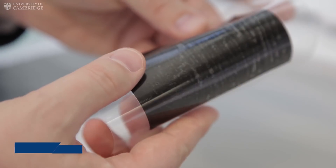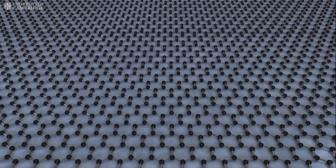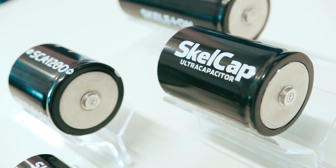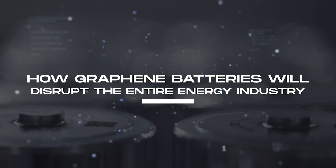However, there has been a lot of attention on graphene, the latest wonder material in industrial circles. One application of graphene is in batteries or energy storage. Join us as we dive into scientists' insane new graphene battery that finally hit the market.